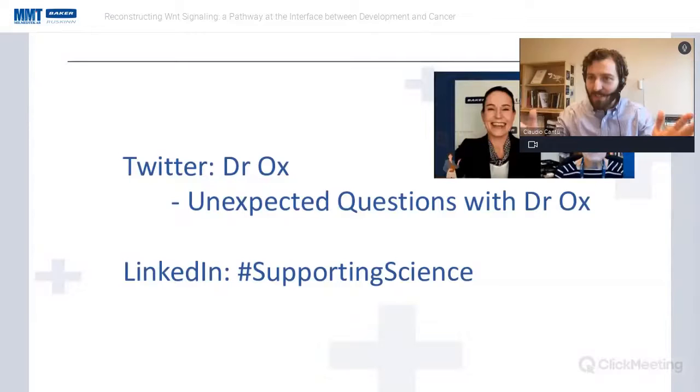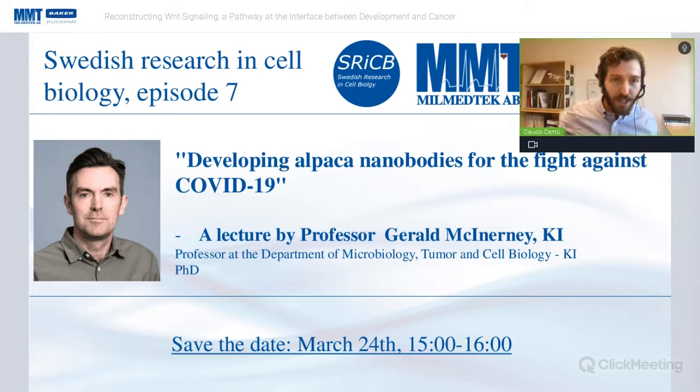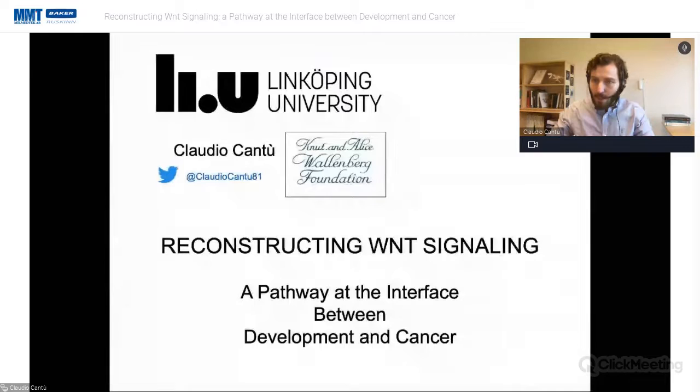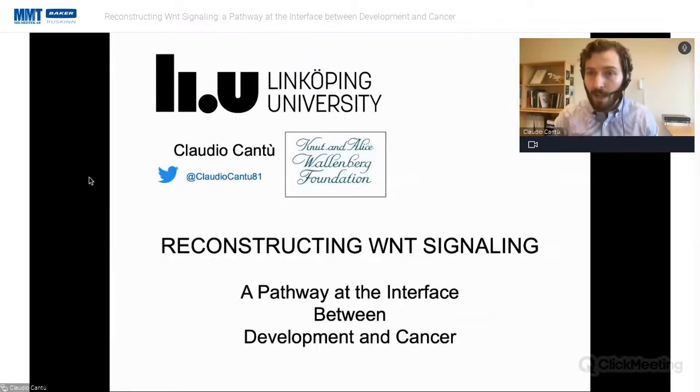Thank you very much Krista, and thank you Daniel for inviting me to this lecture. I also wish to thank everyone who joined. I'm very glad to have the opportunity to speak about the work that my group at Linköping University has been doing for about four years now. We work a lot on the way in which cells communicate between each other, which is called Wnt signaling. But before I jump into the hardcore science, let me briefly tell you where Linköping University is.